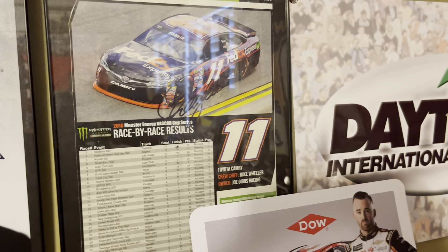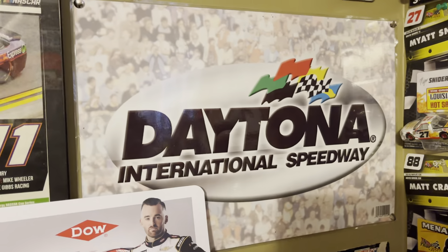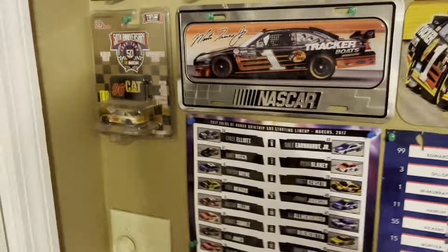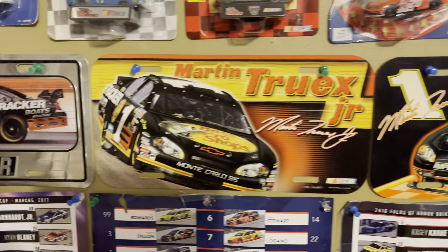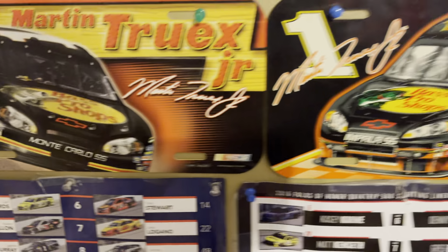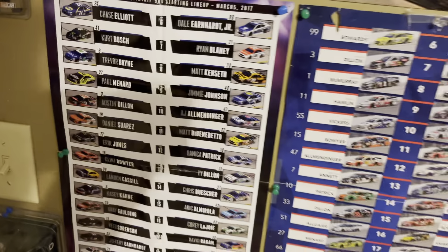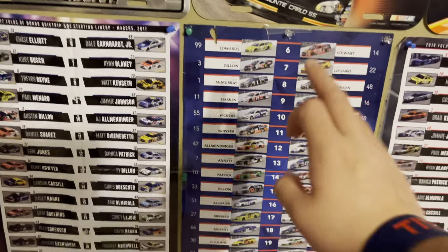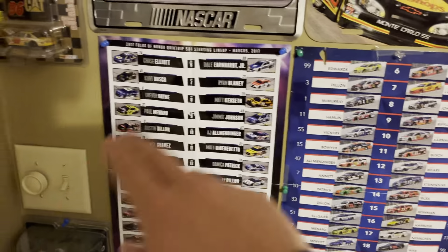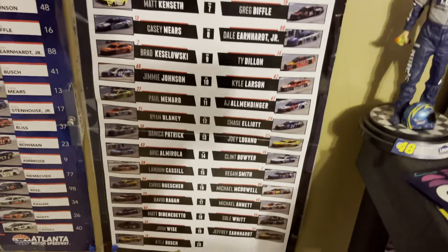Got a Denny Hamlin picture right here — I got it signed by sending it in the mail and got it back fairly quick, about a month. Very cool Daytona International Speedway item. Then you go back over here and got a Die cast, and some Martin Truex Jr. plate tags — these are from when he drove for Ganassi, even the 78.